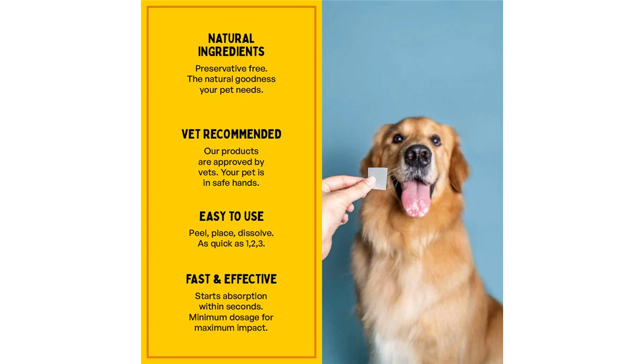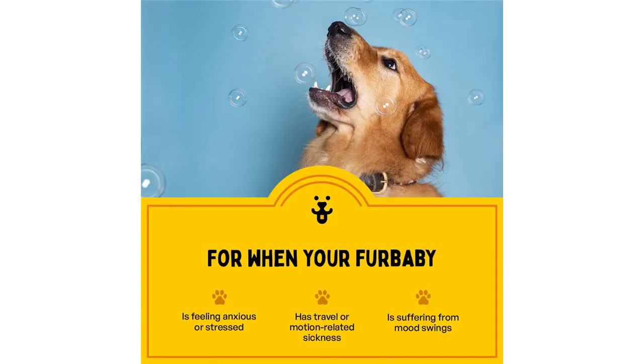Furlix calming strips are vet-formulated aids for canines and felines. 95% more bioavailable than traditional pet supplements, these strips dissolve rapidly and facilitate immediate absorption of essential nutrients derived from all-natural sources, directly released into the bloodstream via the sublingual quick-dissolve delivery system.